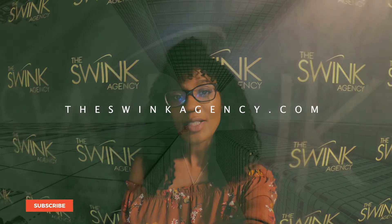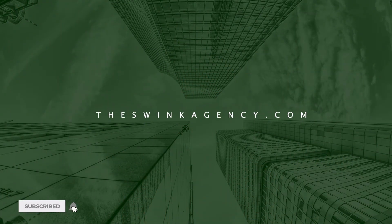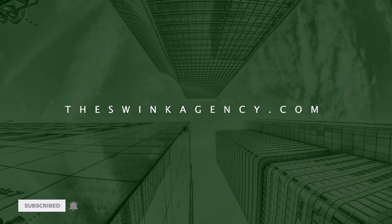If you like this video, subscribe to the channel and give it a thumbs up. And while you're at it, check out the website at theswingagency.com. See you next time. Bye.